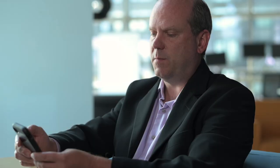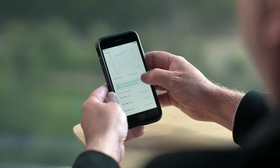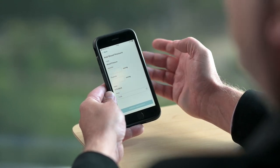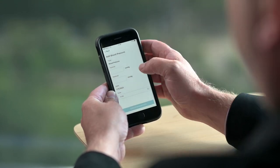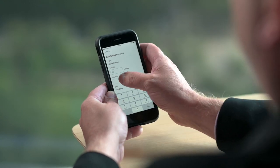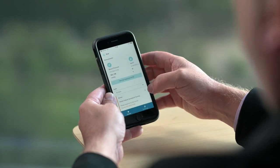If I dig into the blood pressure, I can see my historic values and how they average over time. From here, I can either add a measurement manually or use one of the connected devices to transmit the data. Let's say today I was slightly better than yesterday — we capture our values, add the measurement, and as you can see, this measurement is now available.